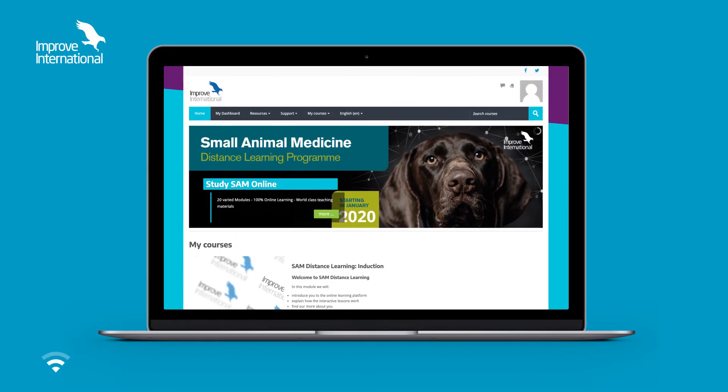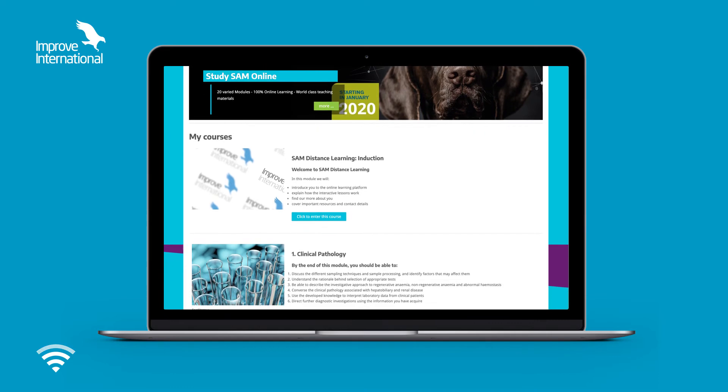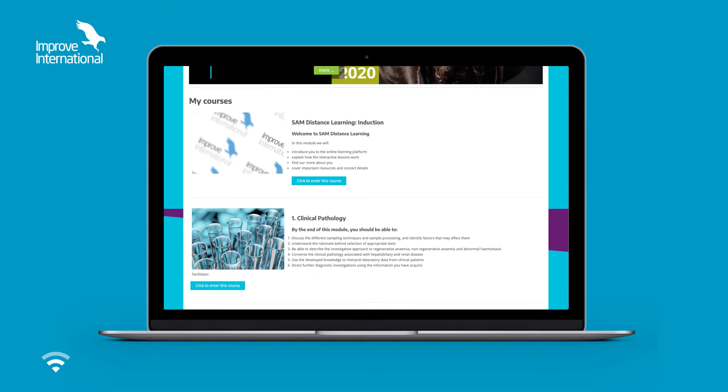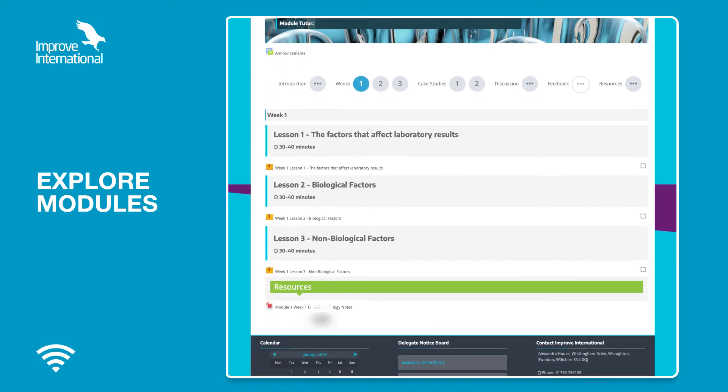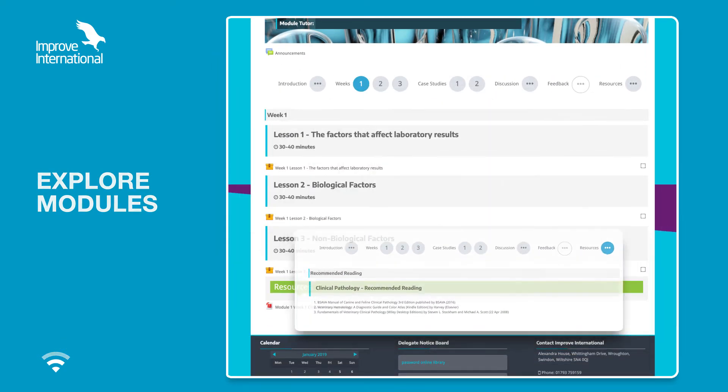Access to the program is via Moodle, an easy-to-use and secure online learning platform that is personalized to you. Once you've logged in, you can explore the modules, the learning notes and any additional reading, as well as access the online forum.